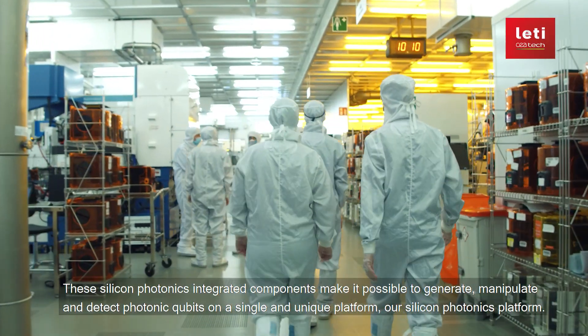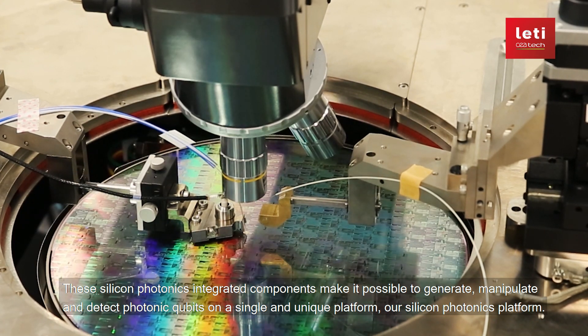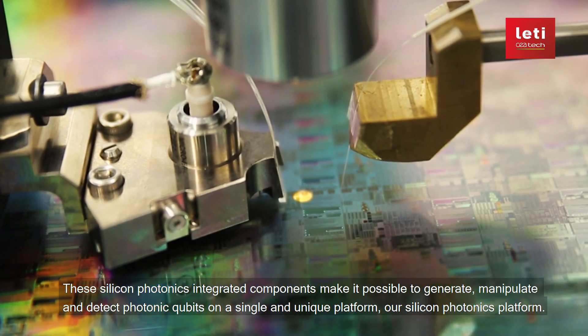These silicon photonics integrated components make it possible to generate, manipulate, and detect photonic qubits on a single and unique platform.